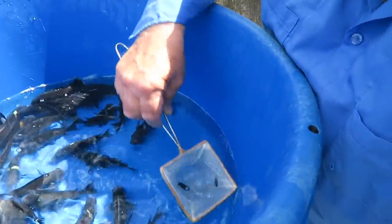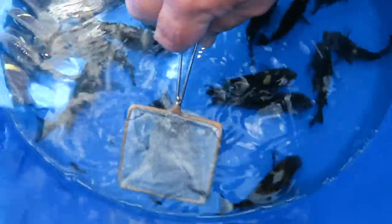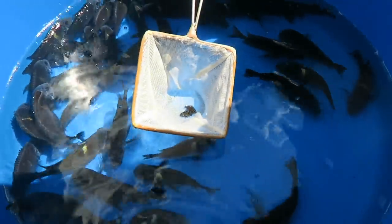Look at the babies! How old do you reckon they are? These were laid about 20 days ago. And as room runs out, mom just expels them.